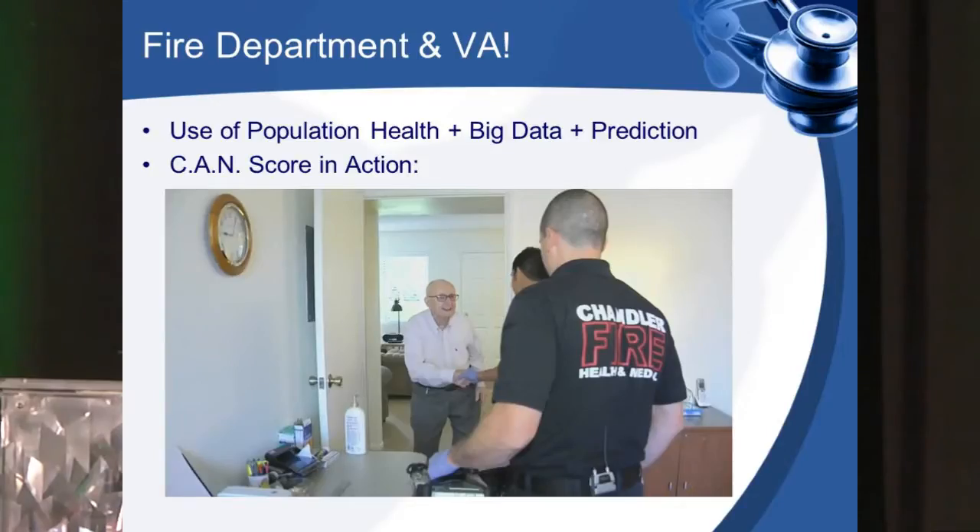One of the projects I'm very proud of is a partnership pilot program we began here at Phoenix VA with the City of Chandler Fire Department, currently ongoing and looking to expand with multiple cities including Scottsdale, Tempe, and Mesa. It's all things telehealth, big data, prediction, population health, and action. What makes this program unique is not just the use of telehealth tools, but the data component — and we're using the data with something called a CAN score.